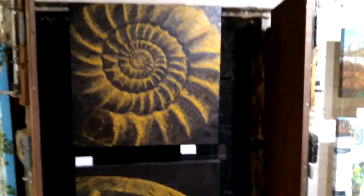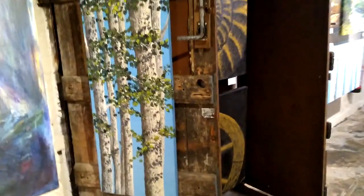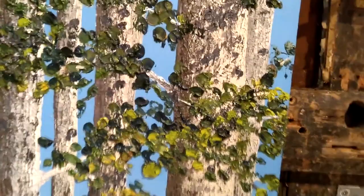This is the old loading bay — I think this must have been a warehouse at some time. So an ammonite and a wheel, both objects in Cliff Castle Museum. A little detail there. Aspens from Harlow Carr.